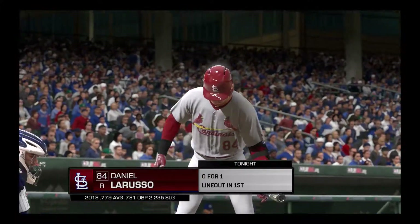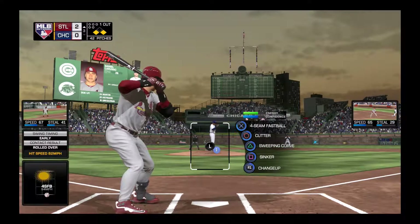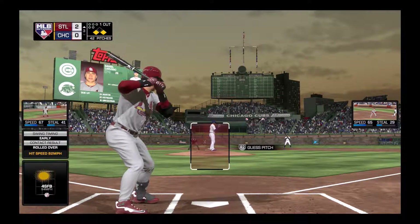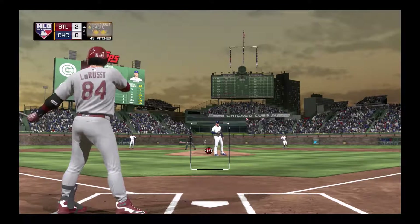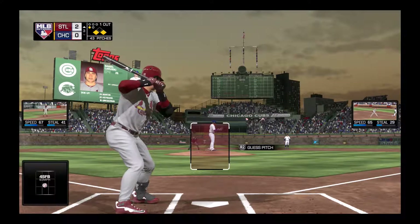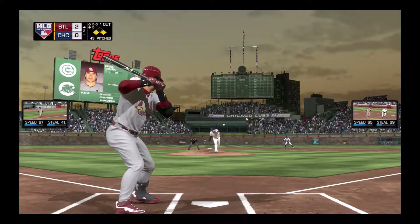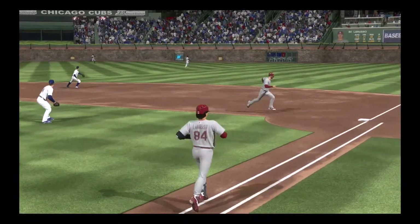Ready for another chance, number 84. 0-for-1 for him here in this one. Here's the first offering — a fastball right down the middle for a strike. Double play situation, and everybody knows he's got that sinker. Maybe get a ground ball and get two, right? But he comes with the fastball right there. Now nobody knows what to expect. This is going to be an interesting at-bat.